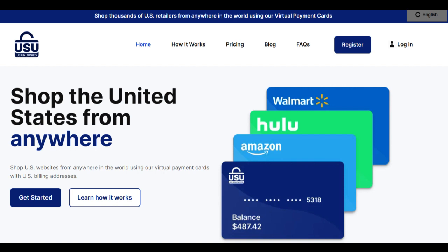Furthermore, the U.S. Unlocked card provides a layer of financial security. Its prepaid nature means users can set their spending limits, keeping control over their budget while indulging in their shopping desires. The card's integration with popular payment systems ensures seamless transactions, offering peace of mind that sensitive financial information remains safeguarded.